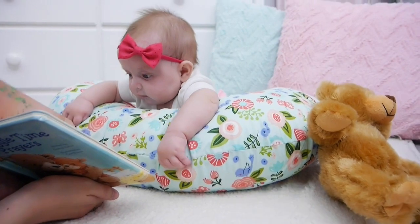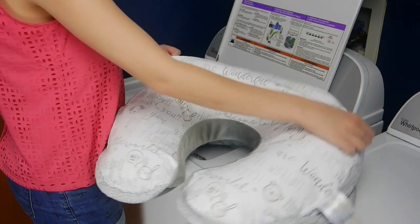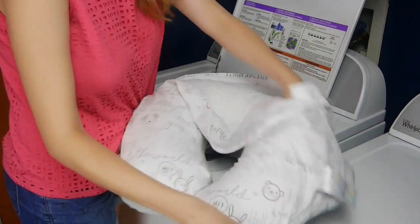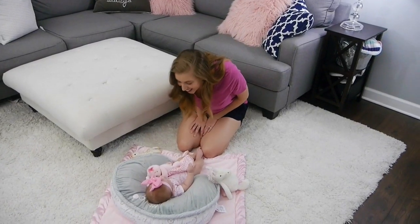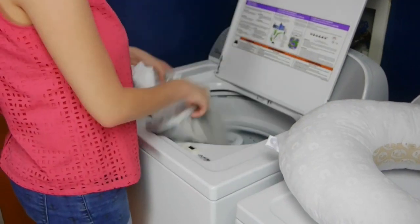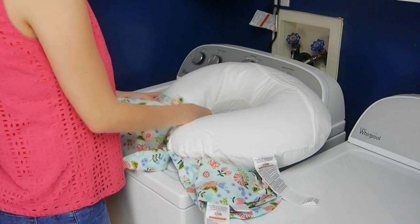One of my favorite things about the Boppy Feeding and Infant Support Pillow is that it comes with a removable slipcover. You can also buy additional slipcovers so that you never have to be without your Boppy while you're washing one slipcover. You can put the other one on and keep playtime going.